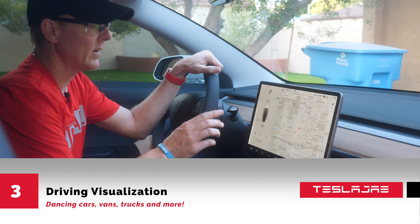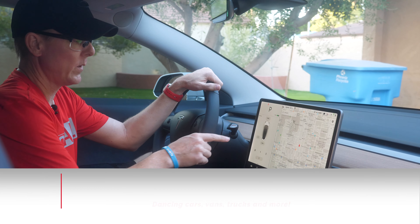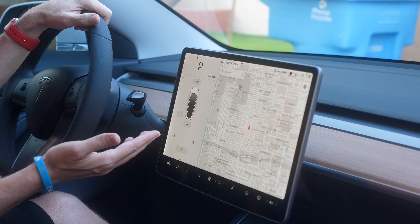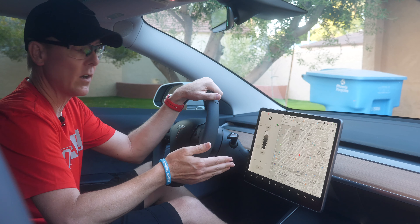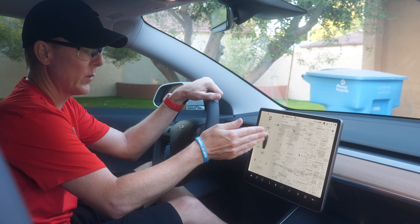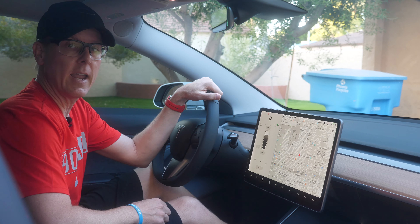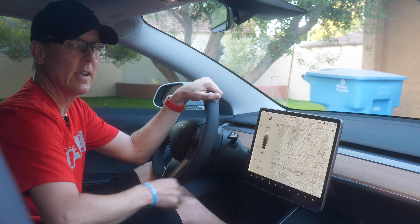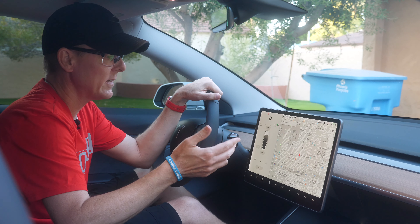My favorite part is that you can see where you are on the road. This little car graphic here is me driving. As I'm on the road, when cars pass me or I pass cars, I can actually see them showing up on the right side, the left side, and when you're at an intersection you can see all the cars around you and behind you.